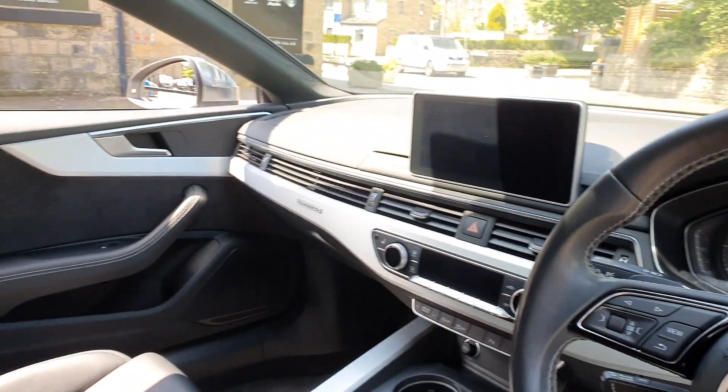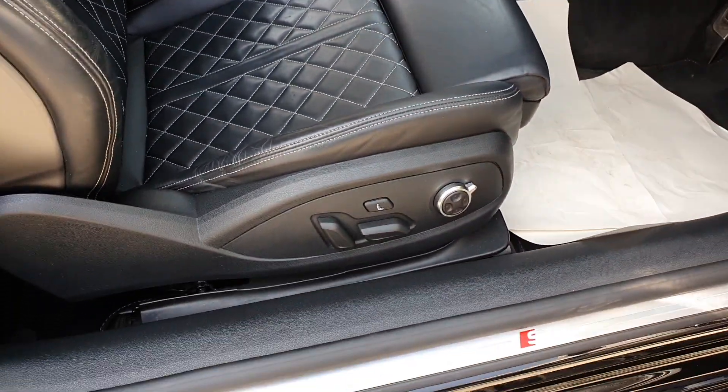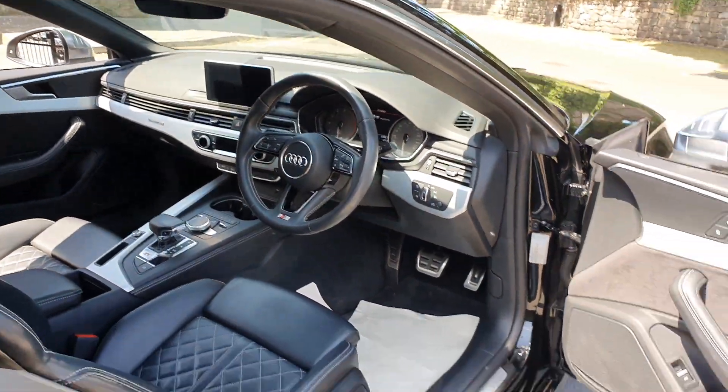Climate and cruise control, automatic lights, S embossment to the seats, massaging seats, electric adjustment as well, aluminium pedals, and a full set of factory mats in the car.